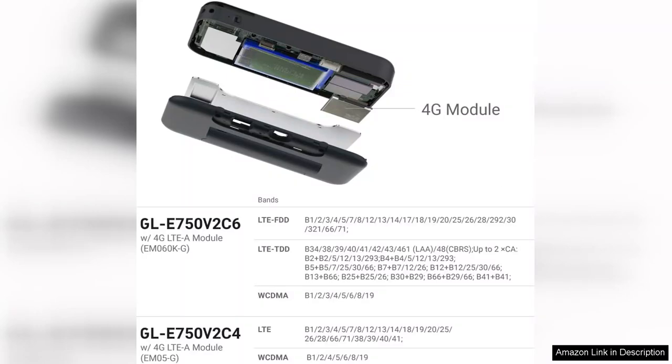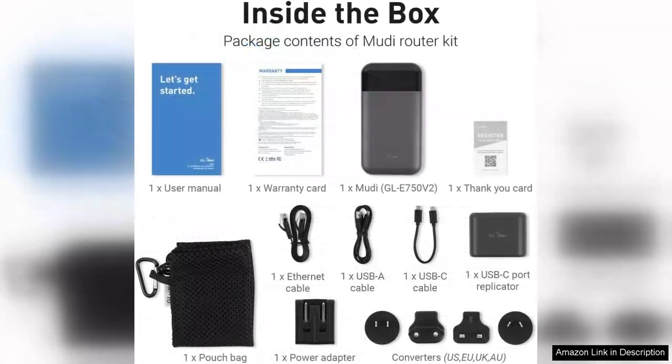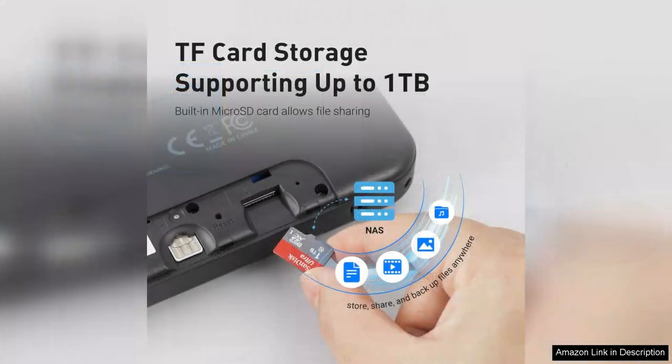The user interface is intuitive, thanks to the GL.iNet firmware, which offers advanced features like custom DNS settings, port forwarding, and even a guest network option — making it suitable for tech-savvy users who appreciate more control over their network settings.